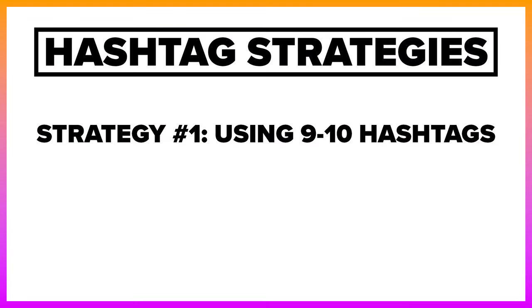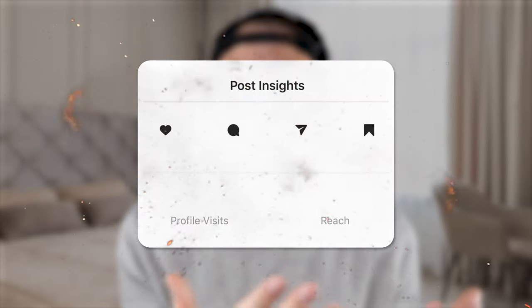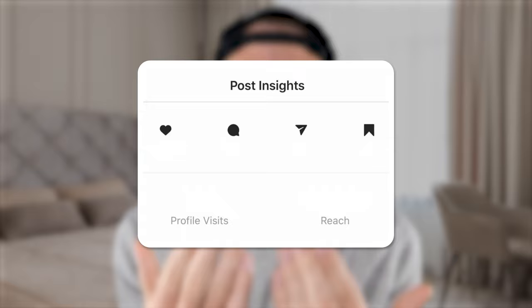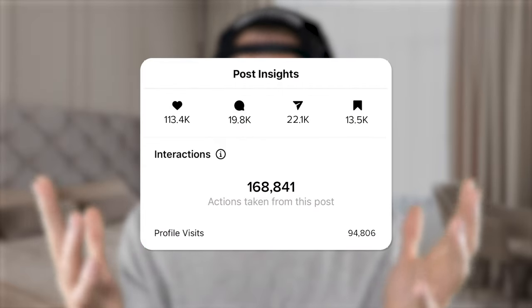The first hashtag strategy you need to be using is nine to ten hashtags. All of these hashtags need to be relevant to whatever you're posting about, because if you use irrelevant hashtags, Instagram may show your content to the wrong people — you won't get the engagement metrics your post needs, and it will die. For many of you, this is exactly what's causing your posts not to get views, along with banned hashtags.